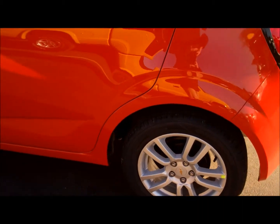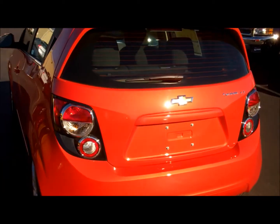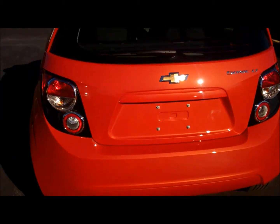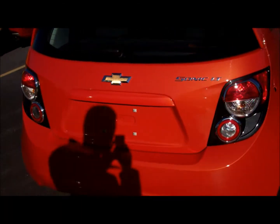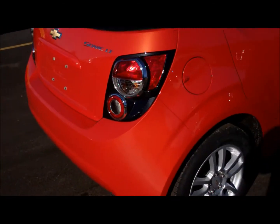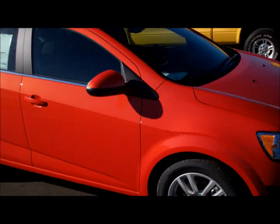Taking it around the back to show you the hatchback style. I'll show you some of the fun little features they've built into the hatch when I do the interior portion of this video. Then we'll take you up the other side and to the front corner.